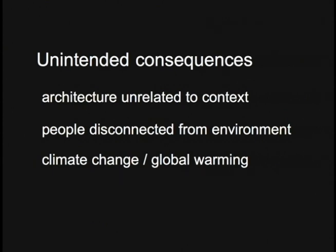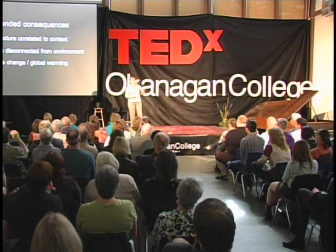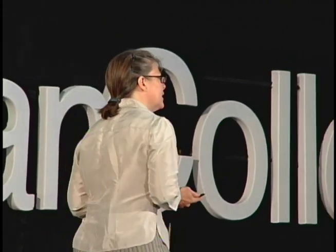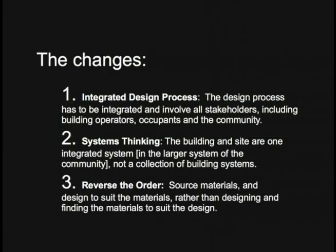Some of the responses that we have seen — and should see — to this is integrated design process. The process in architecture has been fairly linear: an architect and an owner get together, determine the form of the building and the program, and then that is handed off to the other consultants, each of whom adds their system to the building. The solution is not necessarily technology-based. Integrated design process means ending that linear approach and having all stakeholders involved in the design from the beginning — including building operators, occupants, and the community.